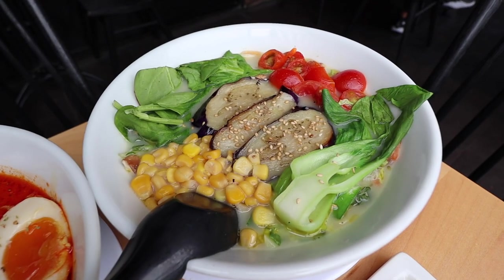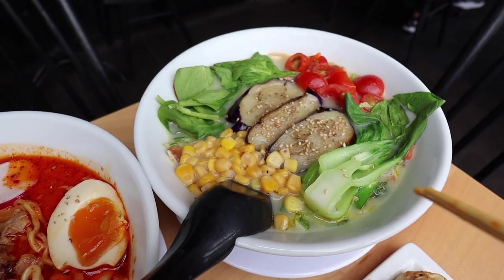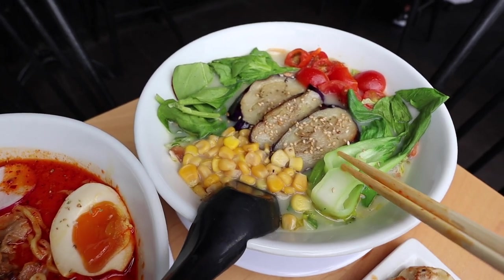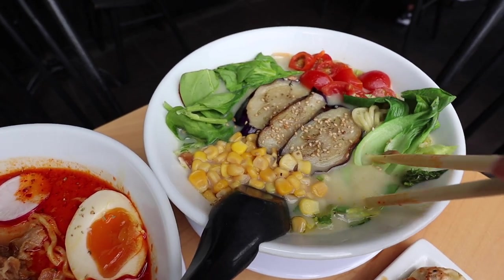The next one is completely opposite of the carnitas one — this is very healthy. This is their vegan ramen. There's bok choy, cherry tomatoes, corn, spinach, and eggplant on top. It looks really healthy and just amazing.